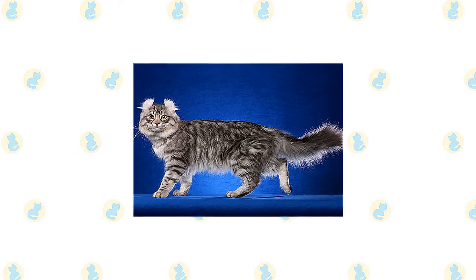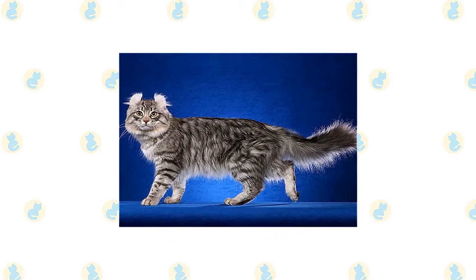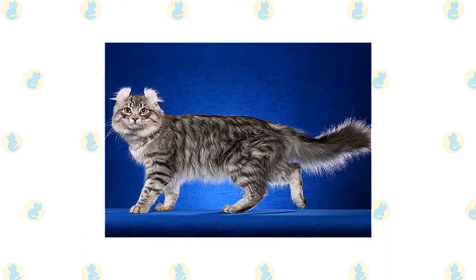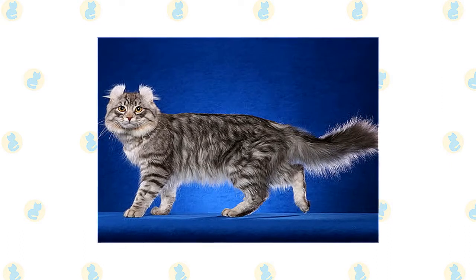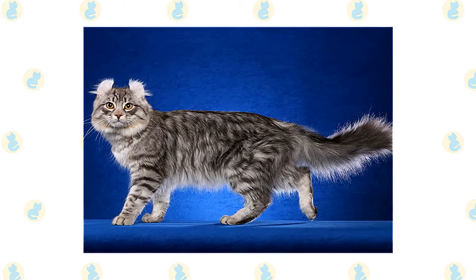Shulamith found her way to the welcoming door of Joe and Grace Ruga in Lakewood, California. Cat fanciers began selectively breeding the cats in 1983, and the new breed named the American Curl began to be registered by the Cat Fanciers Association in 1986. They were recognized by the International Cat Association in 1987 and achieved full recognition from the CFA in 1993.